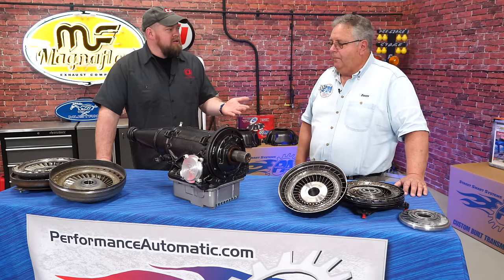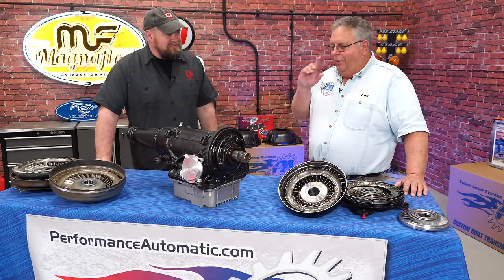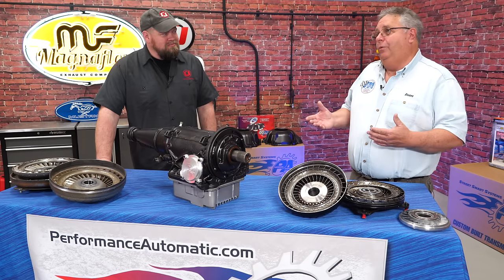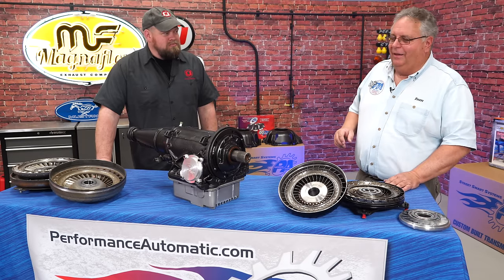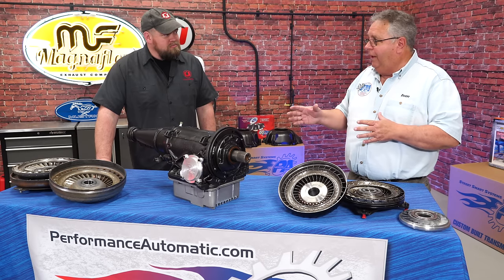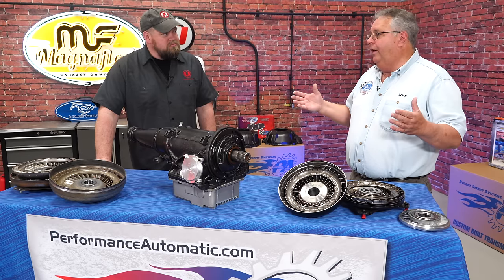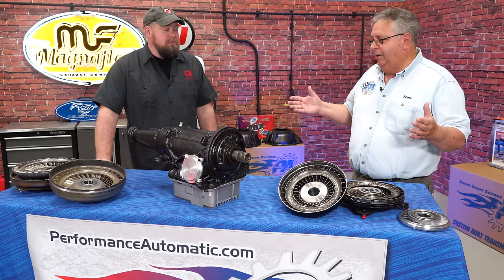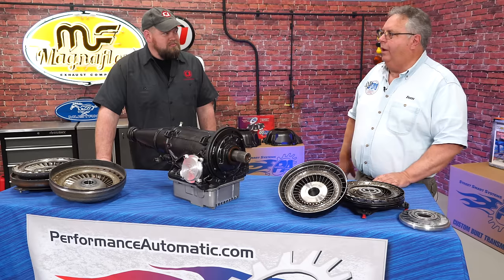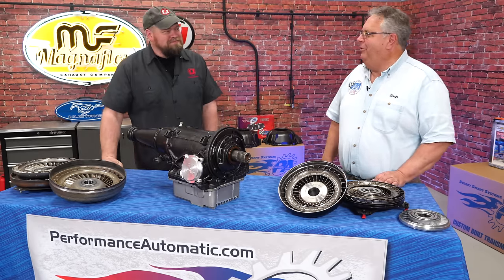Where do you see Performance Automatic heading in the future? Now we've got 10-speeds as the norm in the Mustang. We always keep an eye on that stuff. We do have some six speeds and we're doing a lot of six speeds now — we brought one and we'll show you the pros and cons of that six speed. And we're also now looking at the 10-speed. That is a very large transmission — they are monsters — but it looks like we're going to do some accessory products for that. Thank you very much Tom, we appreciate you coming out and telling us about Performance Automatic.